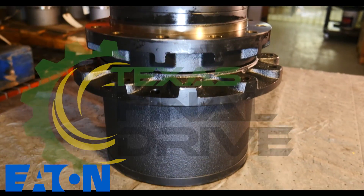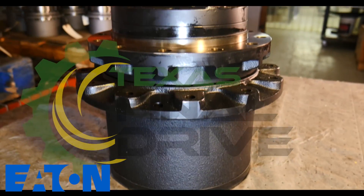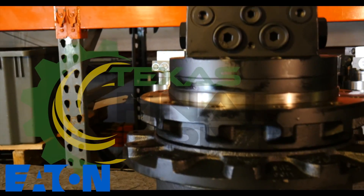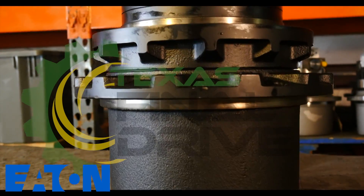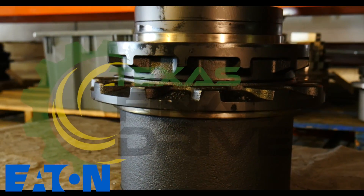Also, this Eaton motor features high performance and reliability. There are thousands of these operating in the field. This planetary motor is perfect for the Takeuchi TB68S excavator and comes with a 2-year warranty.